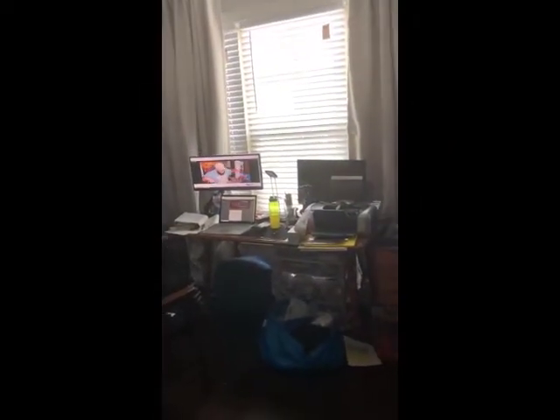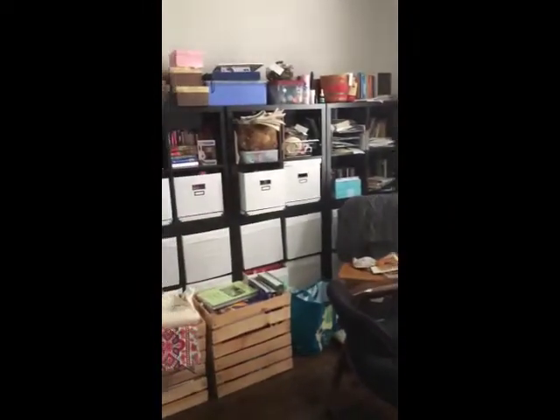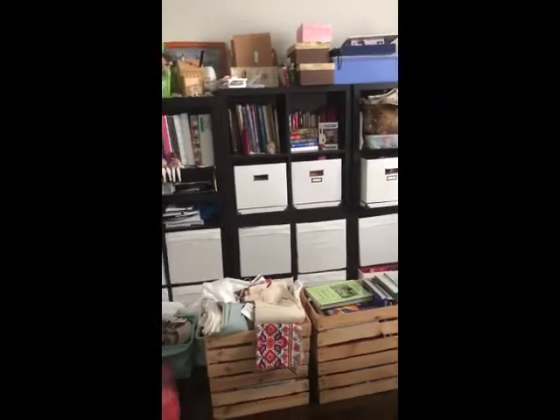This is where I hold my Zoom classes and Zoom meetings. It's where I keep all my homeschool supplies for my students, my own crafts, and my sewing. And this keeps happening.